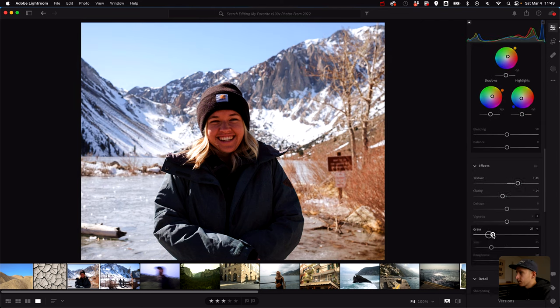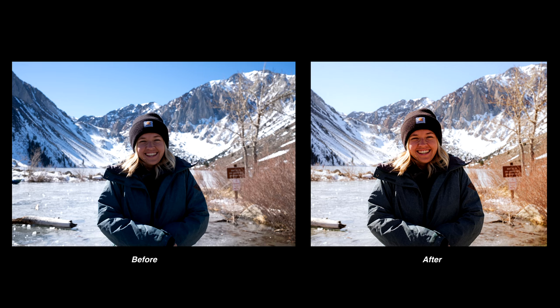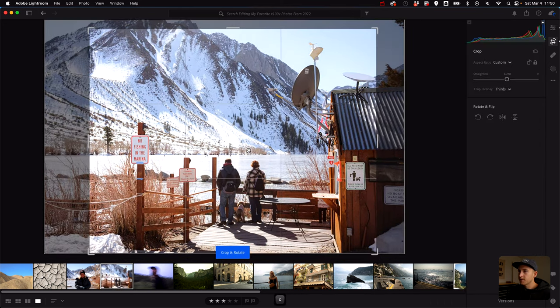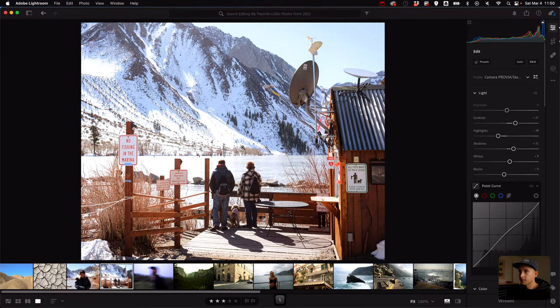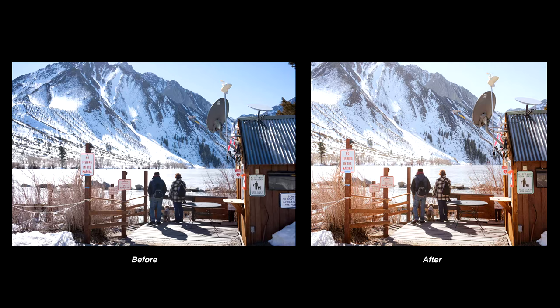Texture, clarity, grain, drop sharpening — rinse and repeat. Here's before and after — I like that a lot. This next scene is from the same location so I'll copy and paste the settings. It's a little washed out because the sun was hitting my lens. Here's before and after — that works out really well. Fun little moment with my parents. I also noticed my mom's bag is backwards.